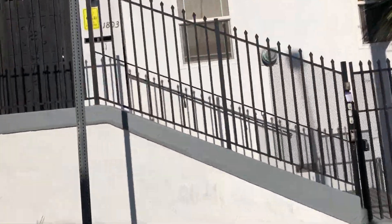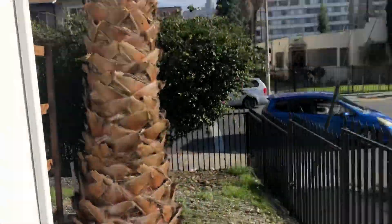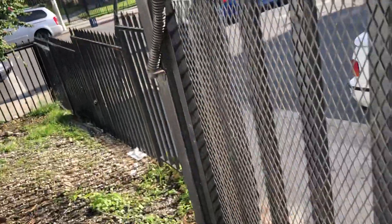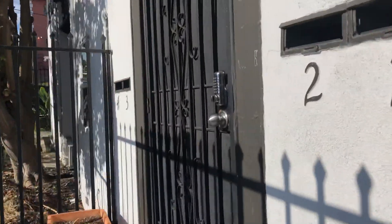There are two gates you've got to go through to get into the building. We'll first go through this gate, which I've already unlocked — normally it is locked. There's a little side area here on the building. And then we'll go up to this gate, which is also locked. I just unlocked it myself.